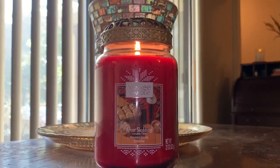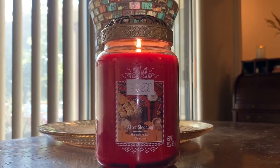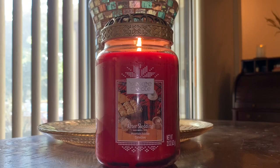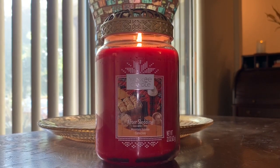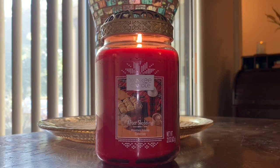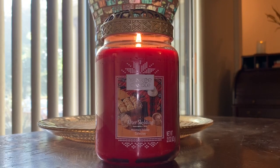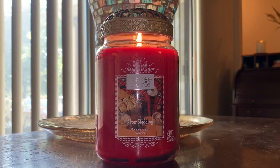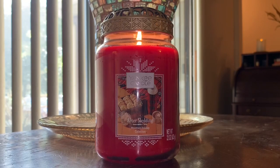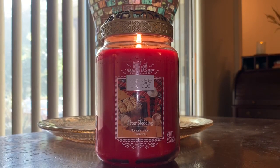I have a couple candles from this collection — I just put up a video on Alpine Mint, and I also have Evergreen Mist. I was originally going to put up a review of that one first before After Sledding, but of the three I've burned so far, After Sledding has had the best throw, even though it's a single wick versus a two wick — best throw of the bunch.